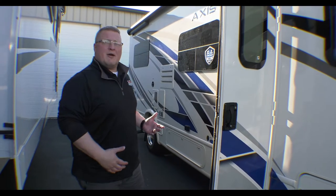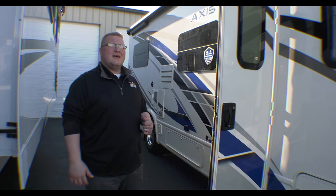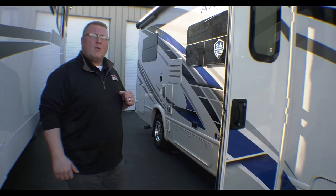Hey guys, Ryan Zikafoos here with Walnut Ridge Family RV Sales, and it's time for another edition of Feature Friday. Today we're going to talk about a motorhome that we just got in — this is the Axis 24.1.